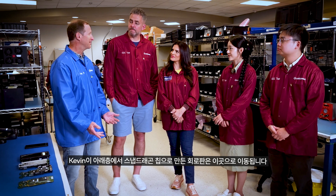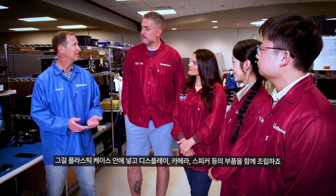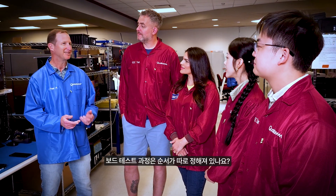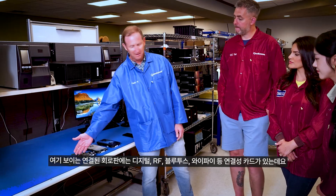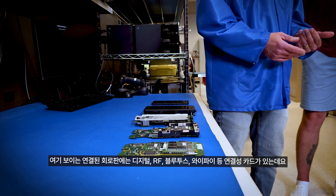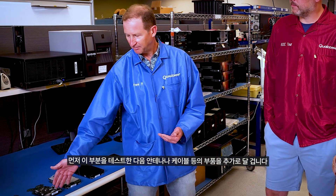This is where we take the circuit boards that Kevin made downstairs with that Snapdragon chip. We wrap them in plastics and put all the good stuff on them — the display, cameras, speakers, and other things. We have circuit boards here that are connected together: the digital, the RF, and the Bluetooth Wi-Fi connectivity cards. We'll do some testing, then add more components — the antennas, the cables, and other parts.